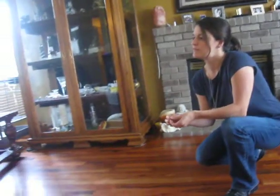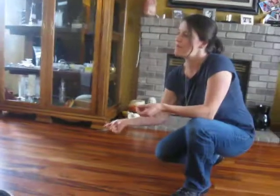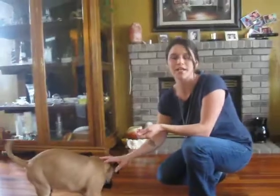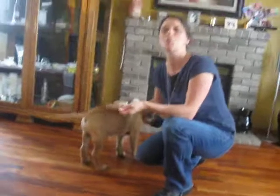Okay, ready? Here we go. I'm going to say his name and then give the command. Bosco! Bosco, come! Come! As soon as he actually listens, give him a treat and tell him 'good come.' You want to praise him and use the word again so that he knows what he did right.